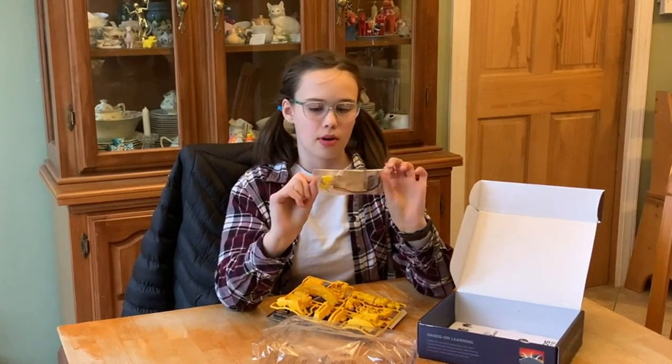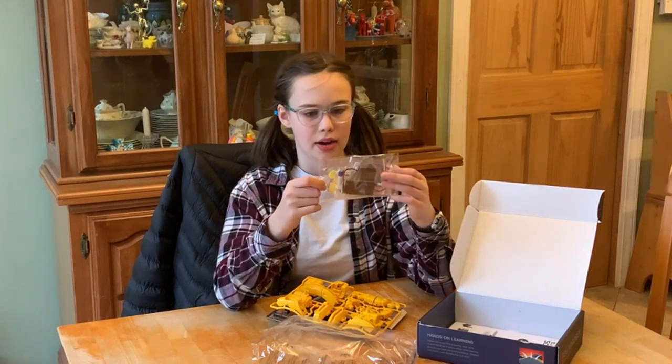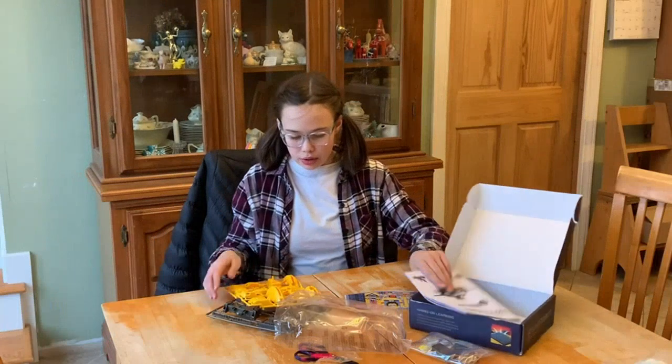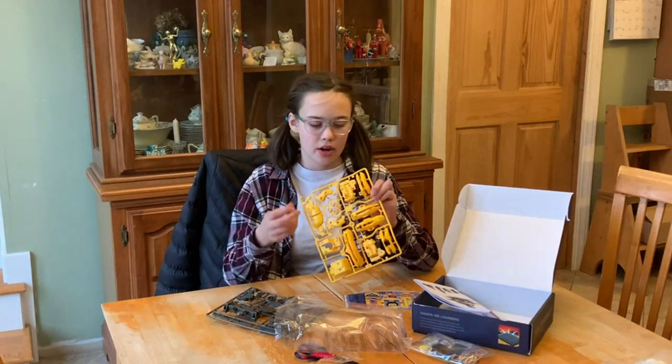Overall, I would highly recommend the STEM Projects for Kids Age 8 to 12 Kit to any parents looking for an engaging and educational activity for their children. It's been a hit in my household and I'm sure it will be in yours too.